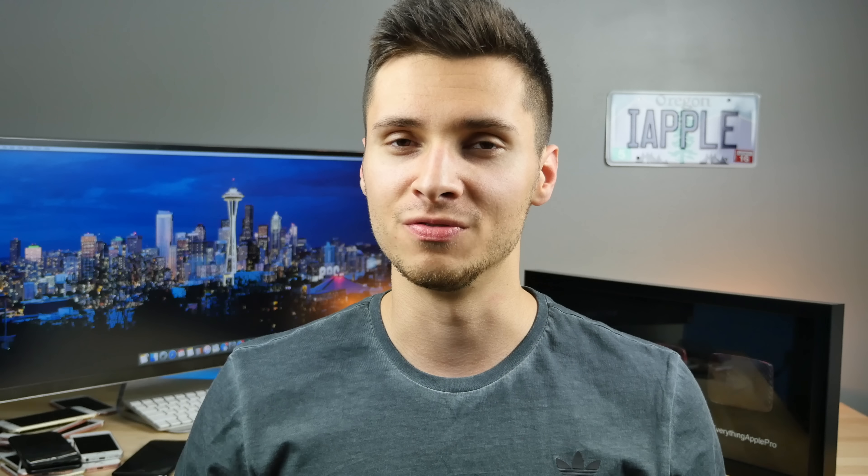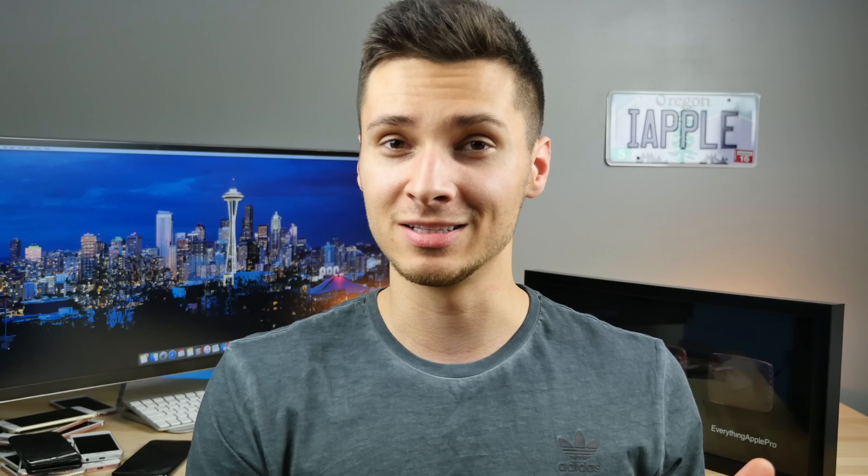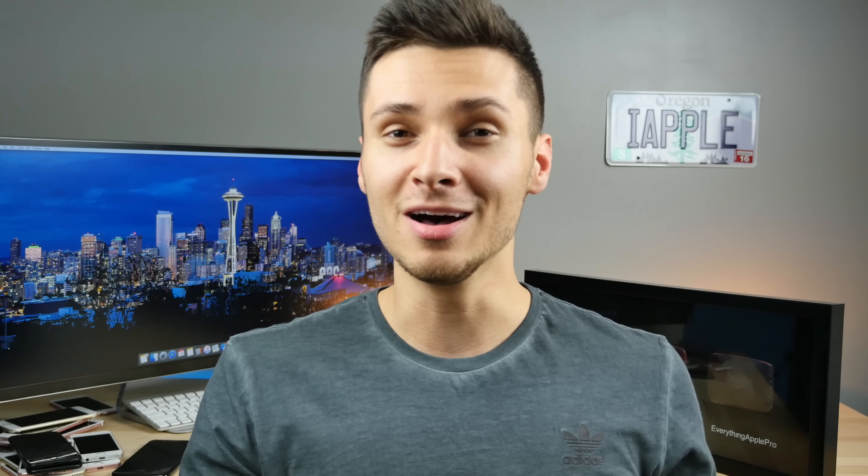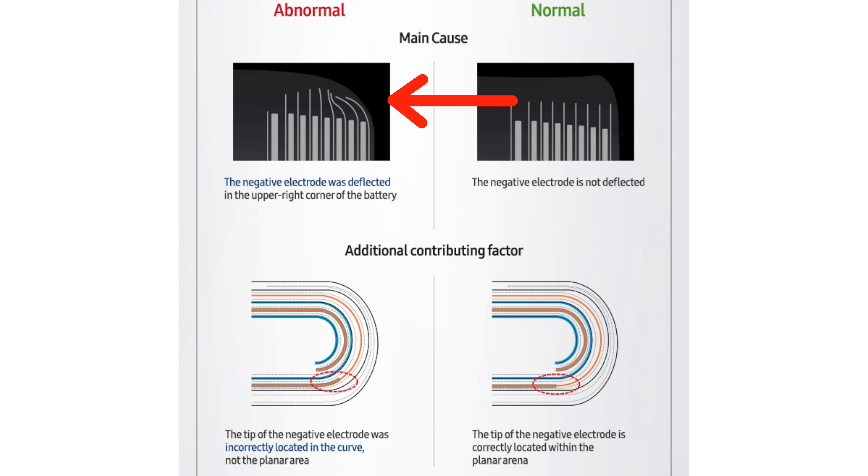After studying 200,000 phones and 30,000 batteries individually, Samsung is finally giving us a conclusive result as to why the batteries are exploding. Basically there were two reasons — two manufacturers with two completely separate reasons. The first one was basically the battery installation: the heat shielding was too thin. Samsung wanted to make such a compact, thin phone, and that put limitations on what kind of battery could fit inside. So instead of limiting the milliamp battery size, they limited the shielding on the outside, which is a big no-no. That caused the electrodes to crimp inside, making a connection and short-circuiting, thus starting a fire.